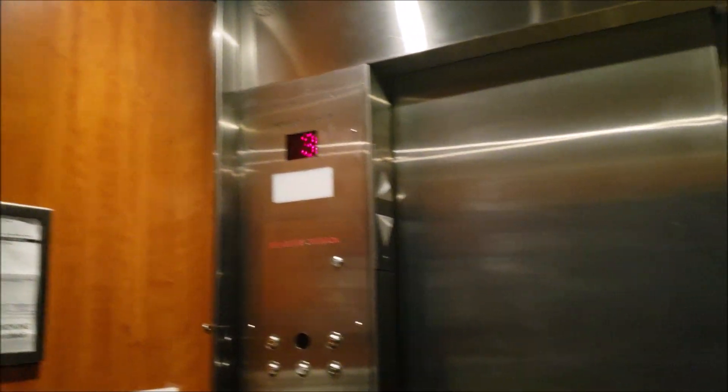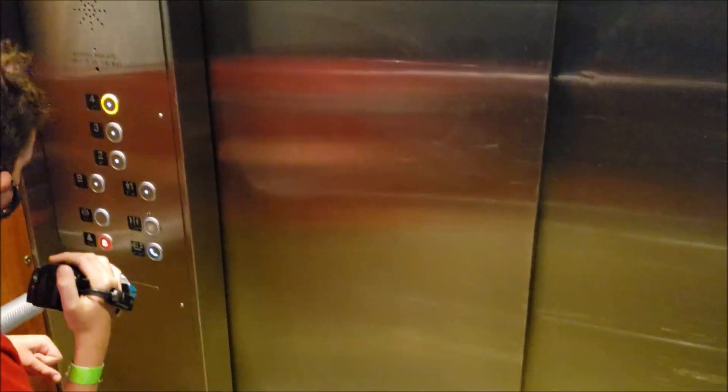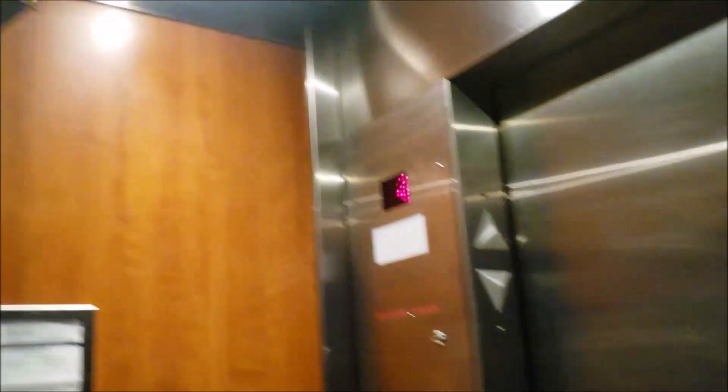Don't press me then because I might open it. Alright, let's go to 4. So the button goes out almost immediately.